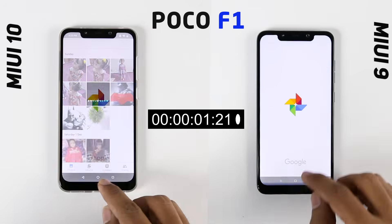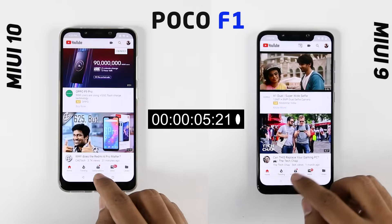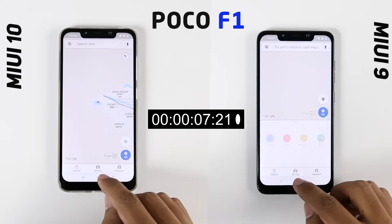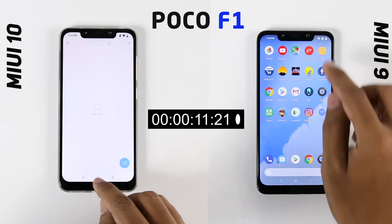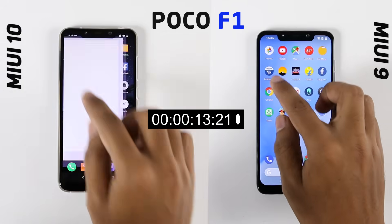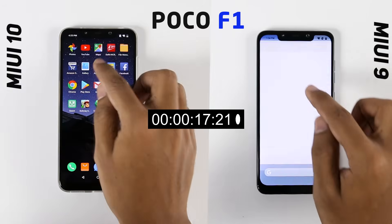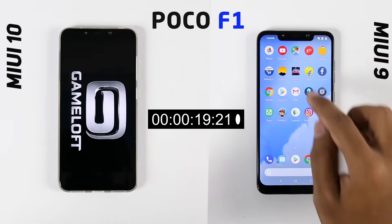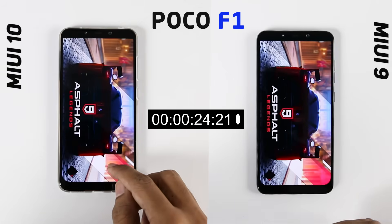Now on the left we have MIUI 10 and on the right we have MIUI 9. As you can see, within 5 seconds MIUI 10 has taken the lead due to its faster animations and faster load time. During the launch event of MIUI 10, the company claims the system's new version is faster than fast. And we can clearly see that in terms of loading apps, it's really faster than MIUI 9.